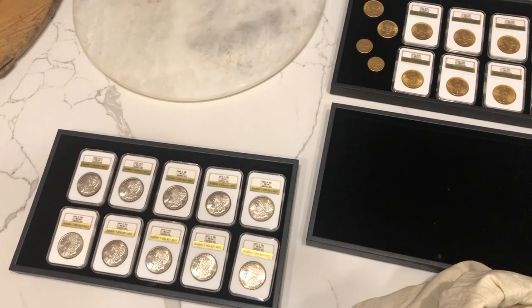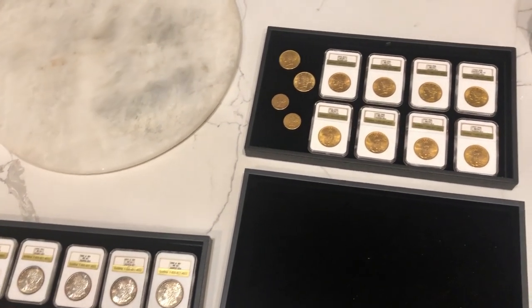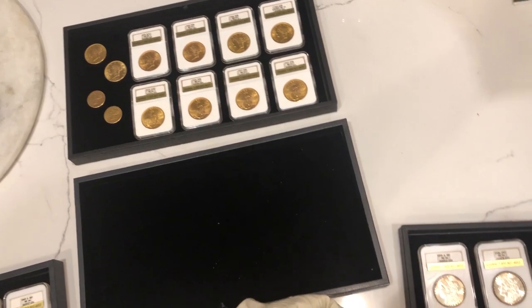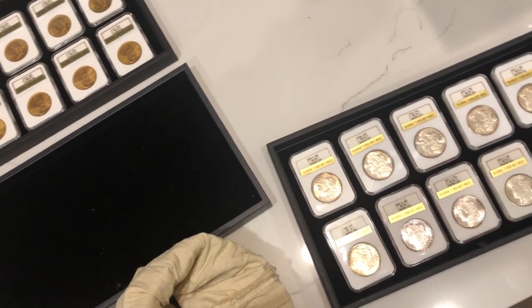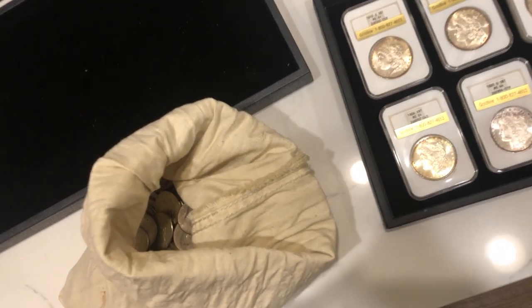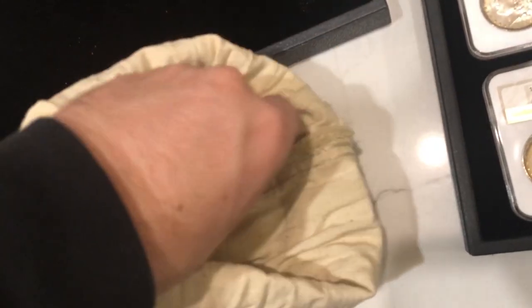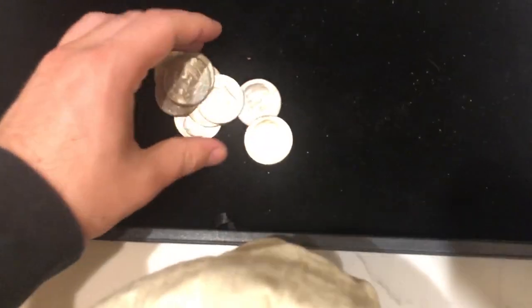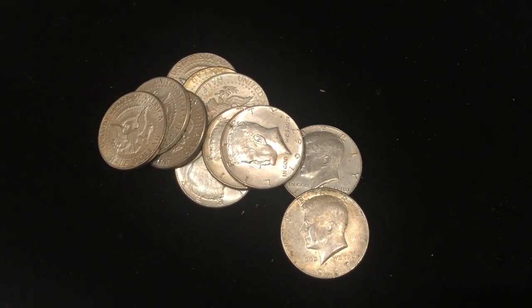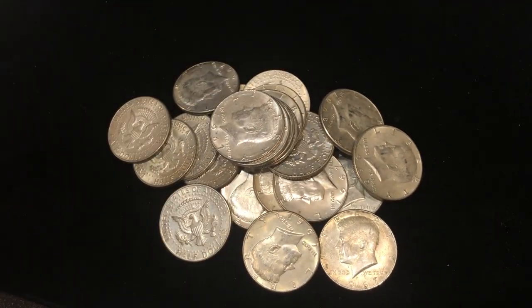Let me give you guys a quick rundown. He ended up giving us 500 Kennedy half dollars at over 40% silver, 20 BU Morgan dollars all graded by NGC, and then he gave us a lot of gold. We were able to get all these for an affordable price and offer them to you guys. Something I learned is don't judge a book by its cover in any home that you go into.